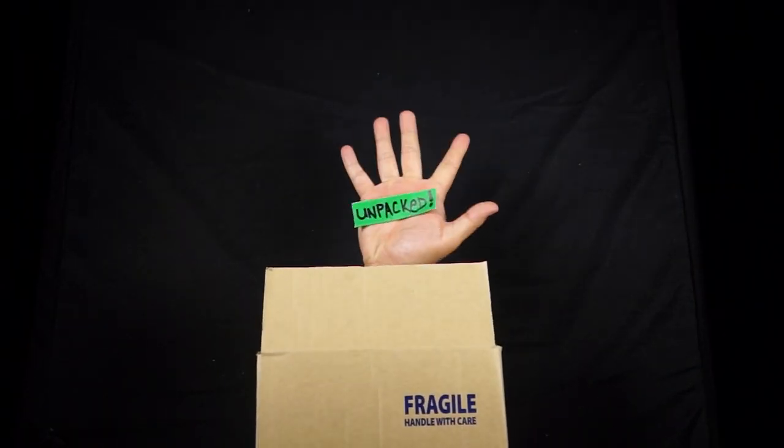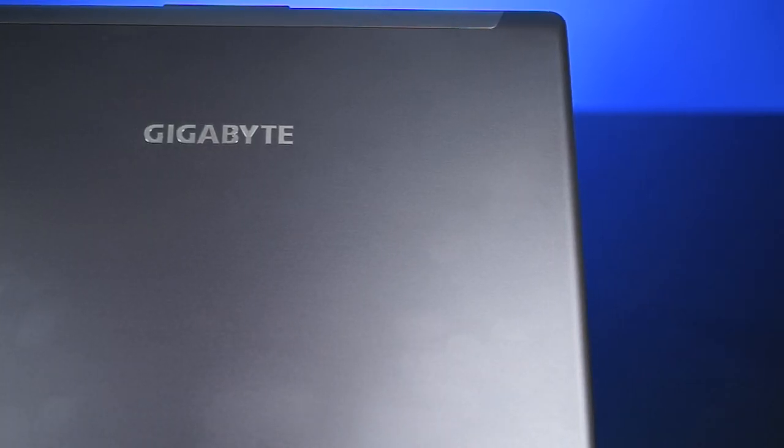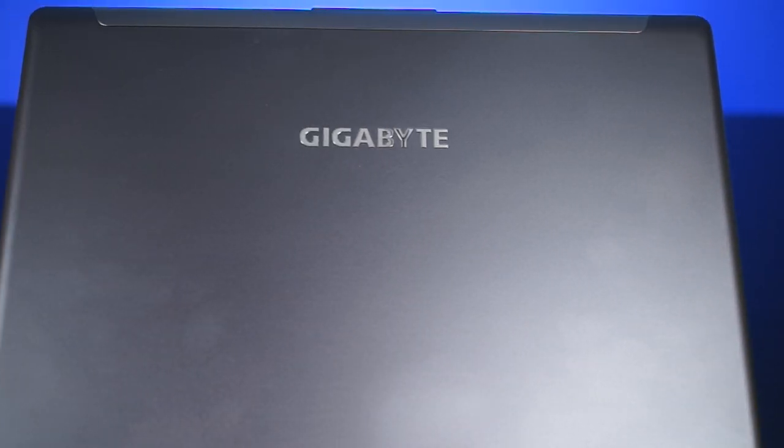Now we all know the bigger gaming notebook brands out there, but did you know that Gigabyte also has gaming notebooks? Most of you know that Gigabyte makes motherboards, computer cases, GPUs, and PC peripherals, and maybe just a handful of you do know that Gigabyte makes gaming notebooks. This right here is the Gigabyte P34W V5, a 14-inch gaming notebook.